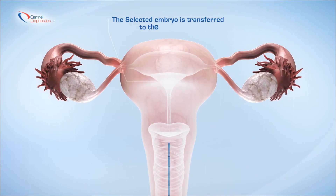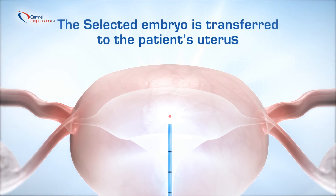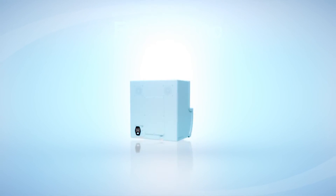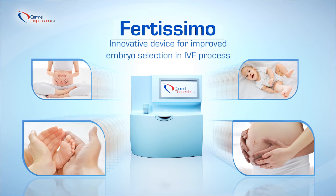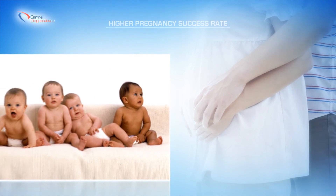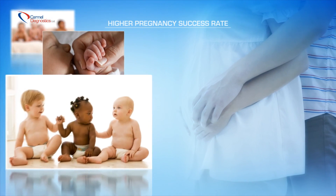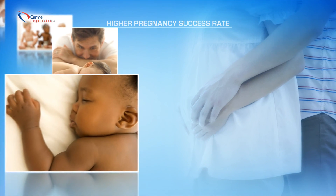The selected embryo is transferred to the patient's uterus. Fertissimo is an innovative device for improved embryo selection in IVF procedures and is a superior alternative to standard morphological embryo selection, resulting in a higher pregnancy success rate.